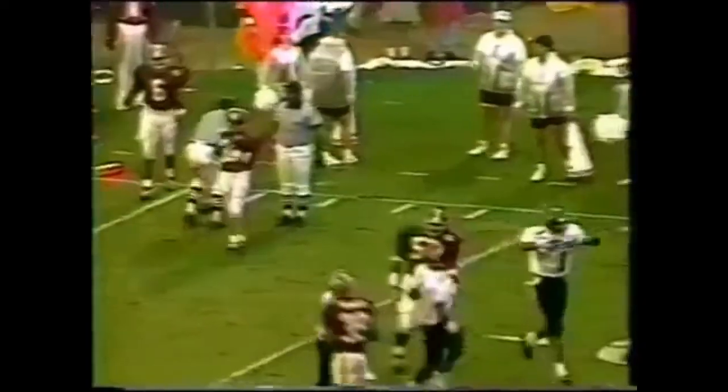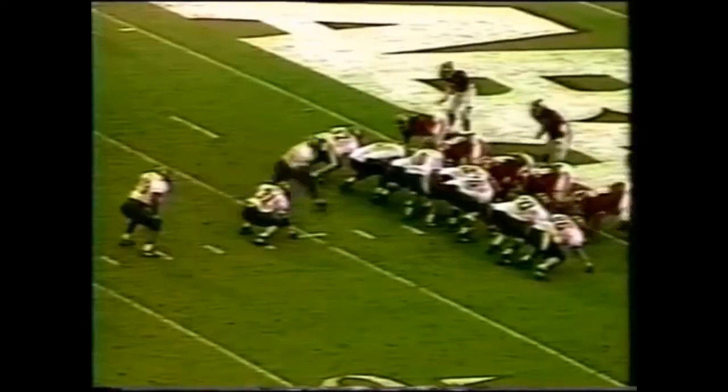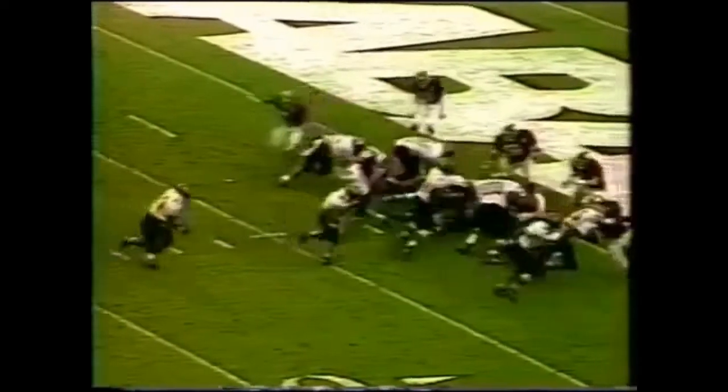That's a mismatch when you think height-wise and size-wise — Jeff Wall is 5'7". There's the pitch back — touchdown, South Carolina. They're on the board.